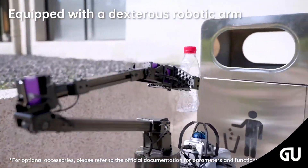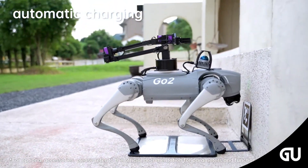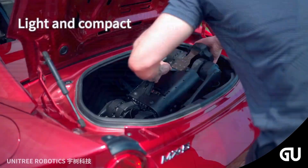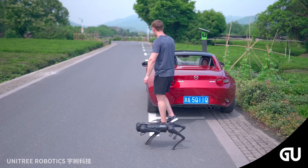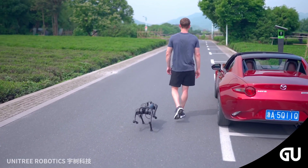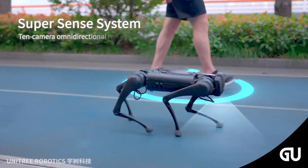The Go2 can move at a brisk 2.5 meters per second with a 7-kilogram payload and operates for up to 2 hours with an 8,000 milliamp-hour battery. There's even a graphical programming interface if you just want to mess around a little bit. Like its predecessor, the Go2 is available in several different models.